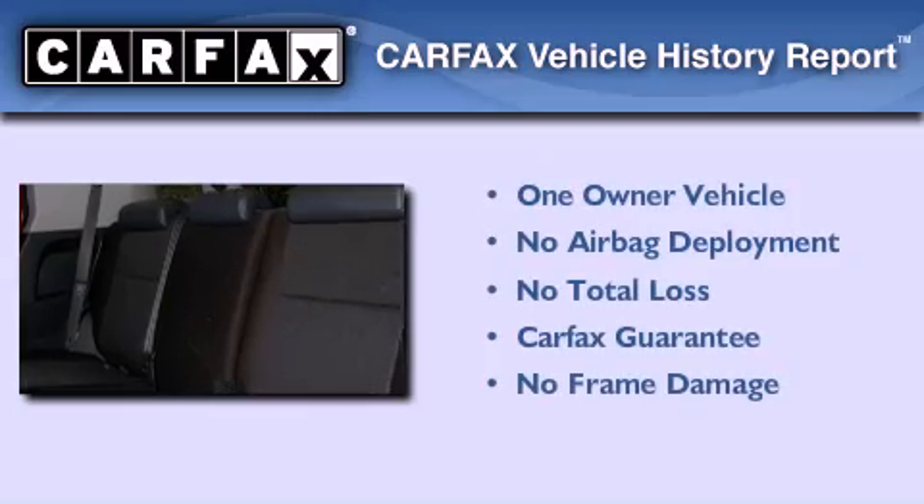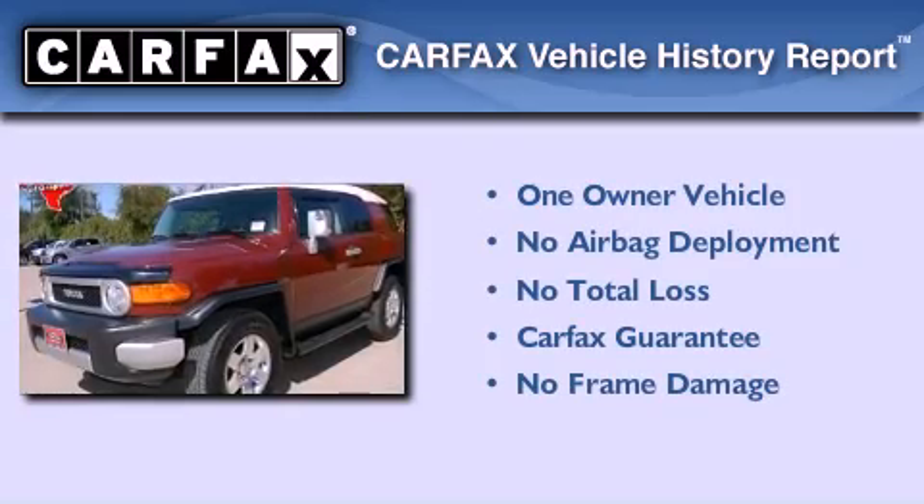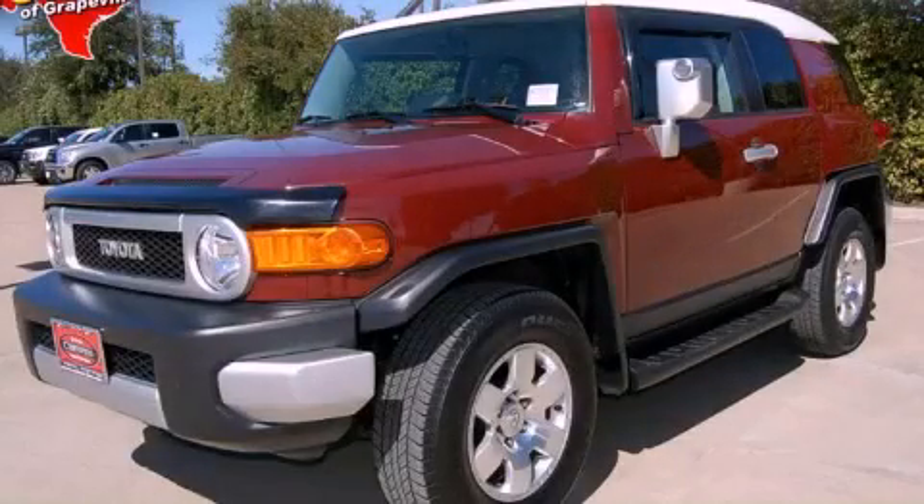This SUV has had only one owner, and it qualifies for the Carfax Buyback Guarantee. Contact us today to schedule your opportunity to see this automobile in person.